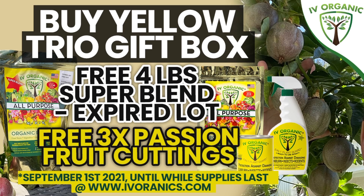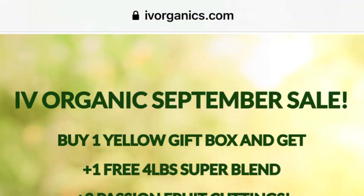But before we start, I just want to share that right now for the month of September through the end of September — and this is one of the second best sales of the year, the first one being the fig cutting giveaway — with our passion fruit cutting giveaway, we're giving away three freshly prepared, daily prepared cuttings that are included with your trio yellow gift box. In addition to that, we're also including a four pound bag of our expired super blend fertilizer from our expired lot that's going to be included with every trio gift box package that's ordered.